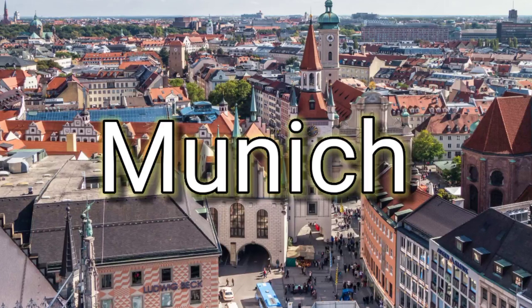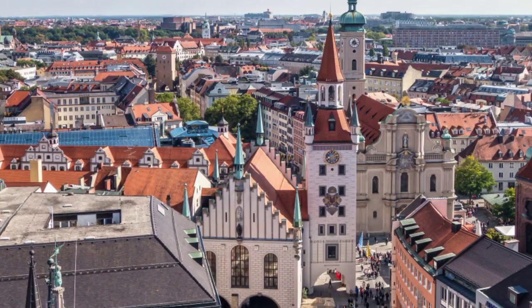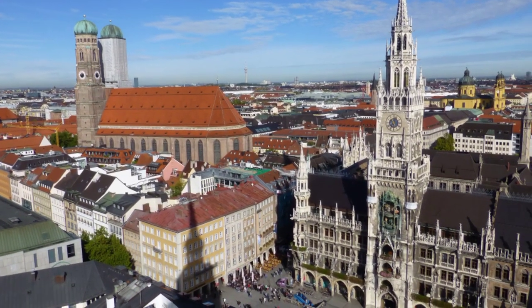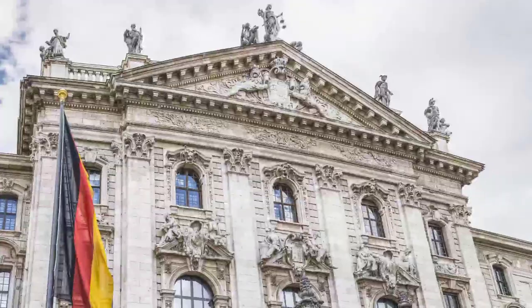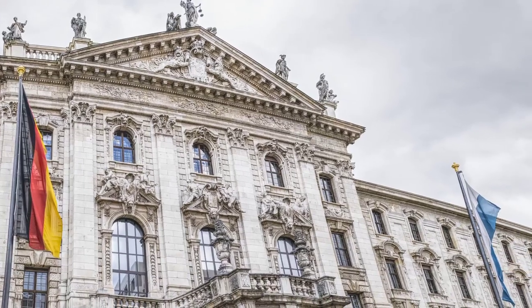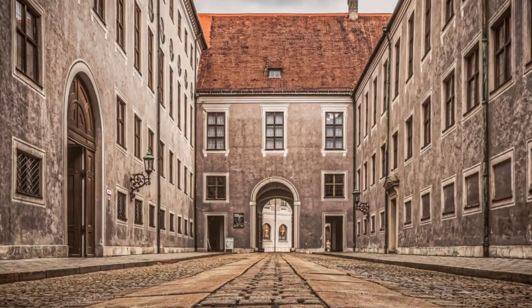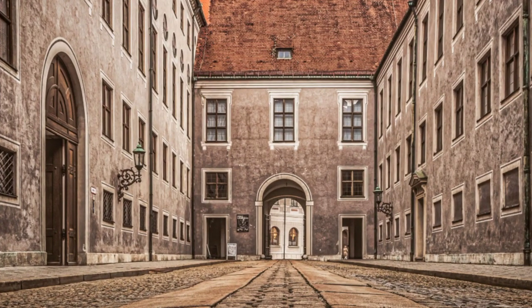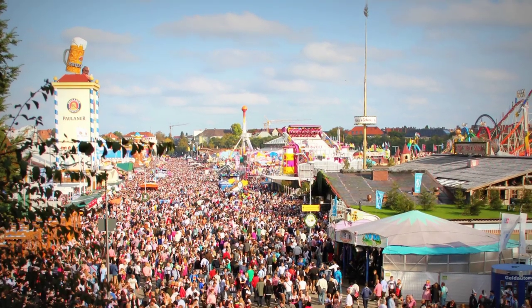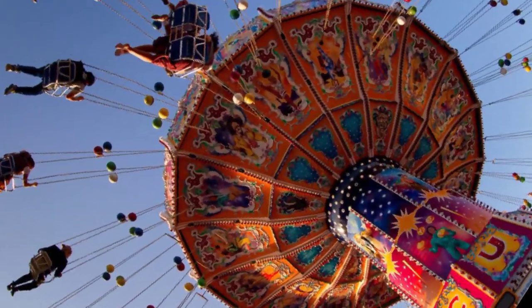Munich is the capital city of the German state of Bavaria. It is known for its rich history, culture, and architecture, as well as its famous Oktoberfest celebration. Oktoberfest, the world's largest beer festival, is held annually in Munich and attracts millions of visitors from all over the world.